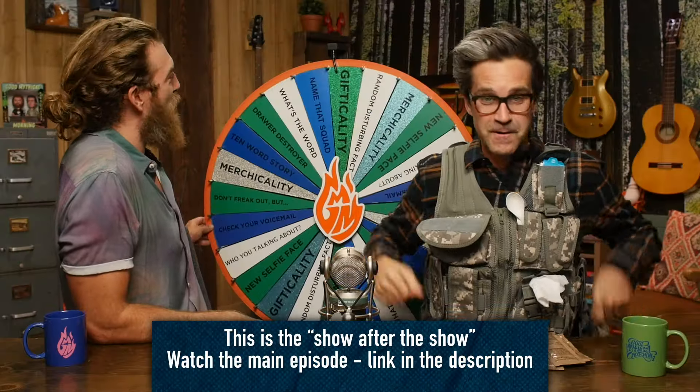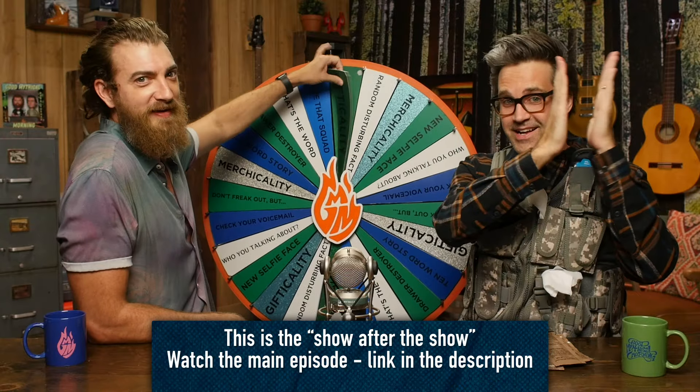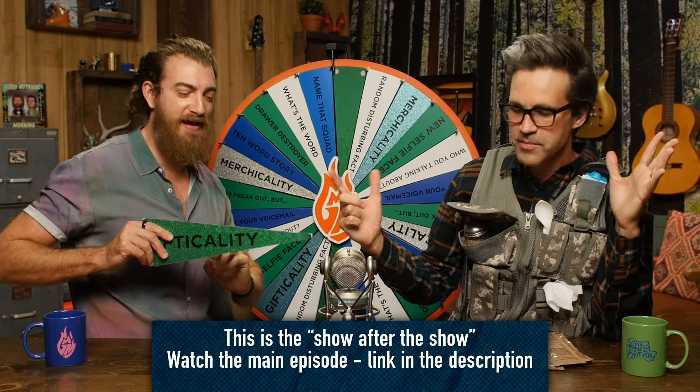I know where it's gonna land on Gifticality. Welcome to Good Mythical More. We are gonna taste some desertified MREs and see which ones we like.